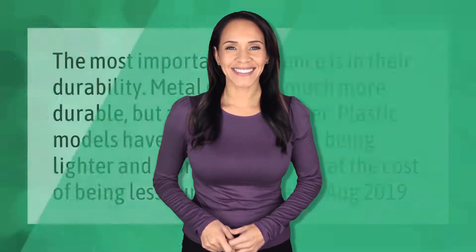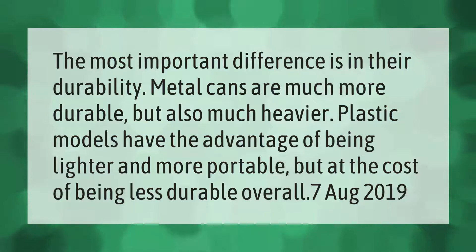The most important difference is in their durability. Metal cans are much more durable but also much heavier. Plastic models have the advantage of being lighter and more portable, but at the cost of being less durable overall.